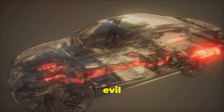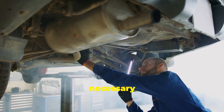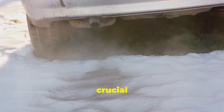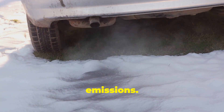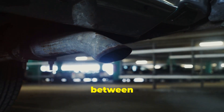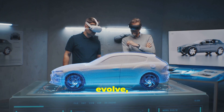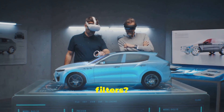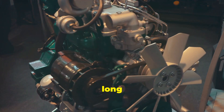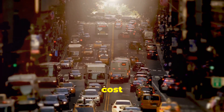So there you have it — the DPF: a necessary evil for cleaner air. They might be expensive and complex, but there's no denying they play a crucial role in reducing harmful diesel emissions. Like it or not, DPFs are here to stay. They are a testament to the constant battle between performance and environmental responsibility. And as technology continues to evolve, who knows — perhaps one day we'll have DPFs that are as cheap as chips and last as long as a politician's promise. But until then, we'll just have to grin and bear the cost of cleaner air.